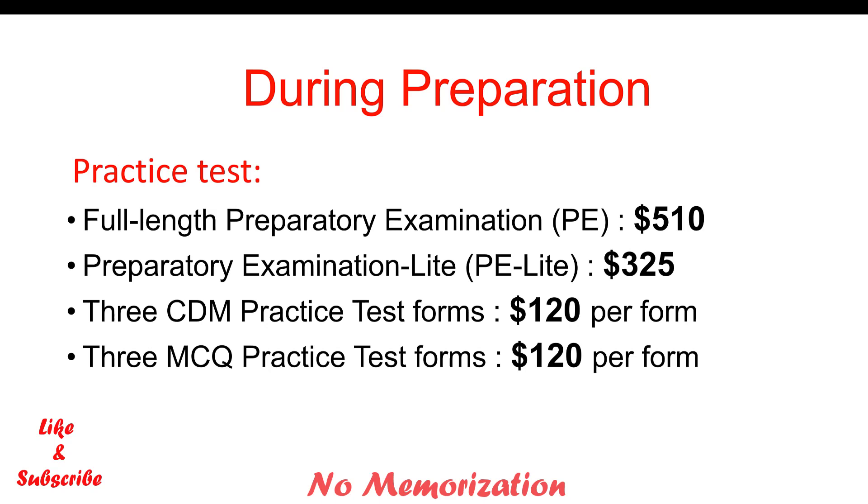Practice tests are super important for QE1 examination preparation. You will find those on the MCC website. The full-length preparatory examination costs $510. The preparatory examination light, which is half of the full-length preparatory examination, costs $325. It also has three CDM and three MCQ practice test forms that each cost $120.